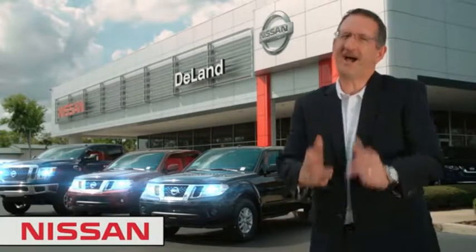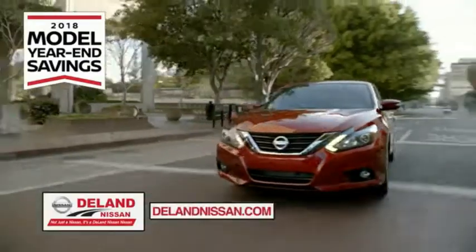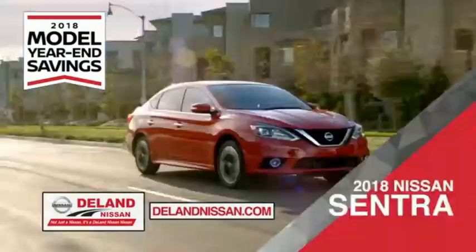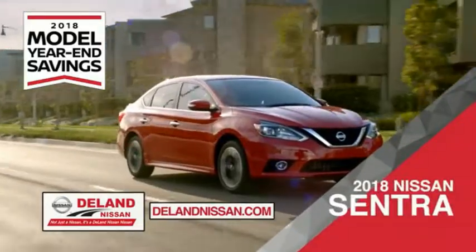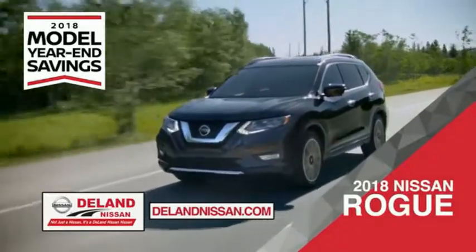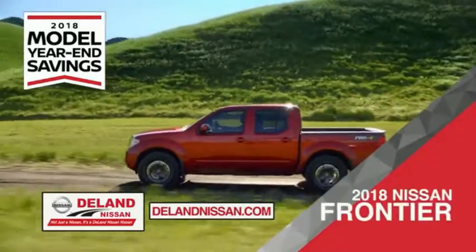I'm Curt, and before you buy, give us a try. Get ready to play big and save big with DeLand Nissan during the 2018 model year savings event. Save on the 2018 Nissan Sentra, impressively styled and crafted just for you, or the family-friendly SUV crossover, the 2018 Nissan Rogue or Rogue Sport.